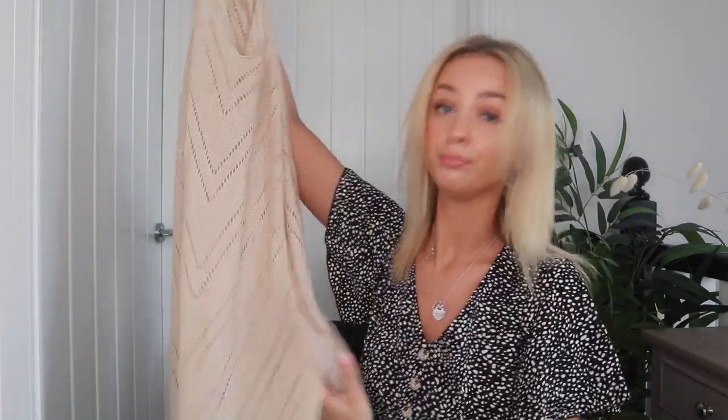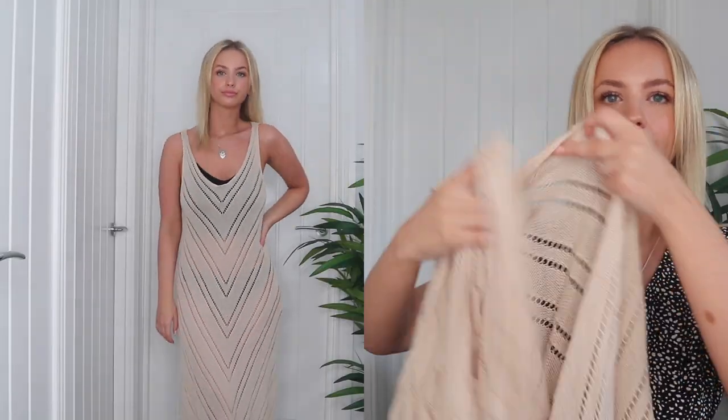First, let's start with cover-ups. This first cover-up I've been eyeing up for so long and I'm so glad I picked it up because I'm obsessed. It's a crochet cover-up in a long maxi dress style. It has gorgeous detailing at the front — it is quite see-through since it's a cover-up, so you'll see your bikini through it, which will be nice. It also has splits down the sides.